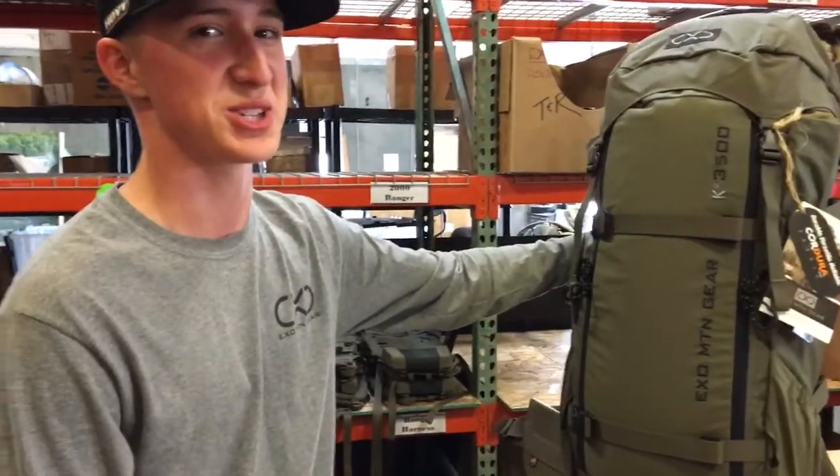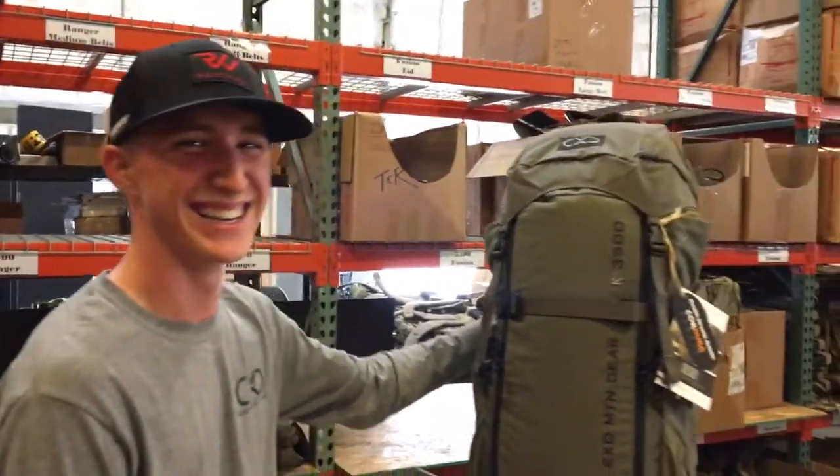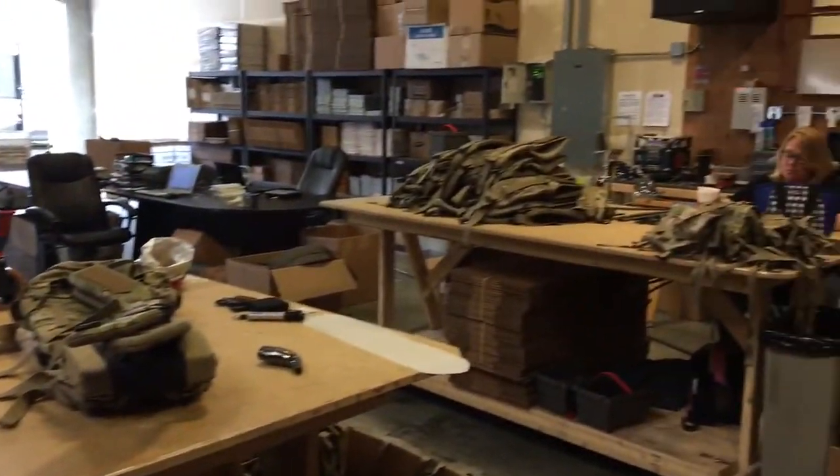Unfortunately I can't go because I've got graduation this Saturday. Oh man — sometimes more important things come up. But hey, this is where the magic happens with EXO, right here.